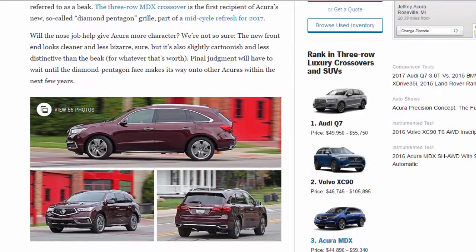Will the nose job help give Acura more character? We're not so sure. The new front end looks cleaner and less bizarre, sure, but it's also slightly cartoonish and less distinctive than the beak, for whatever that's worth. Final judgment will have to wait until the Diamond Pentagon face makes its way onto other Acuras within the next few years.